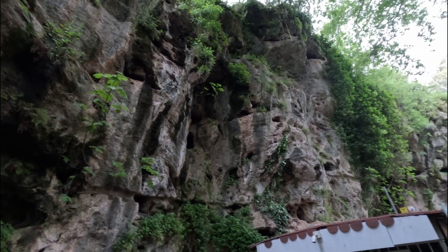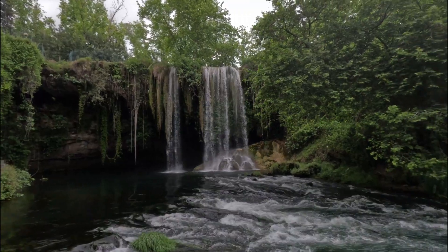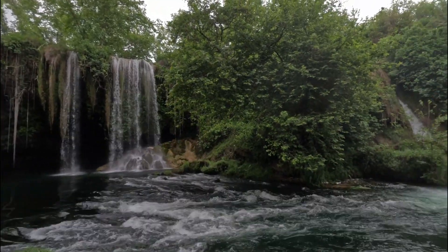The cliffs contain many caves, and you can hear colonies of bats inside some of them. Finally, I arrive at the upper Düden waterfall itself.